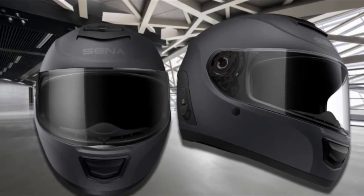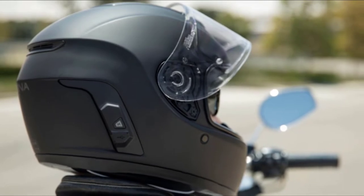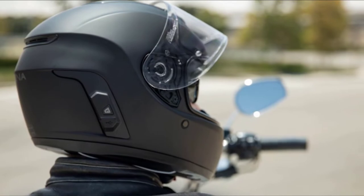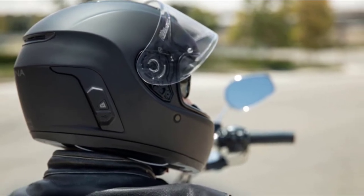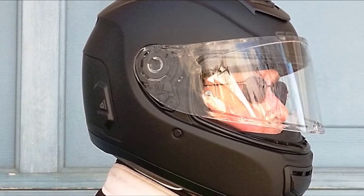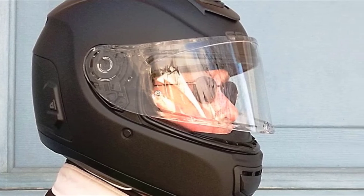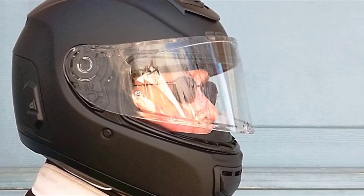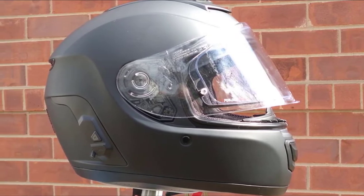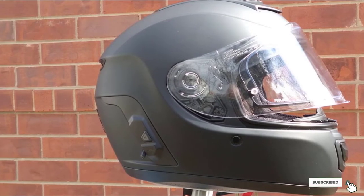EVO has an integrated Bluetooth function and all the controls are present on the left side of the helmet. Controls are easily accessible to users and can be used while wearing gloves. The helmet has a long-lasting battery and easily gives 15 or more hours of talk time. Momentum EVO also comes with Sina's Wi-Fi adapter which allows instant software upgradation, and the same cable can also be used anywhere to recharge the helmet. It sports a sleek and sporty design and complies with DOT-approved standards, making sure your head is protected from high-speed impacts.